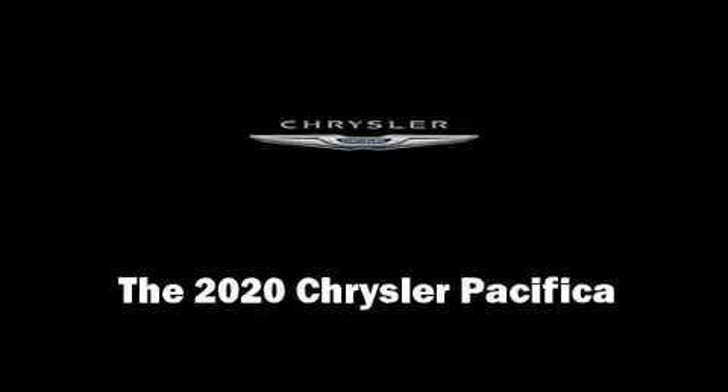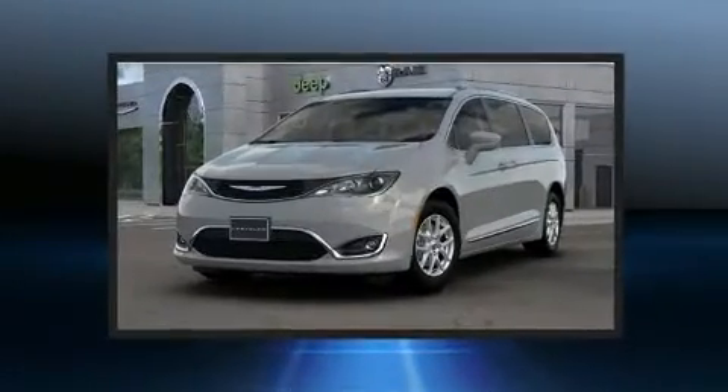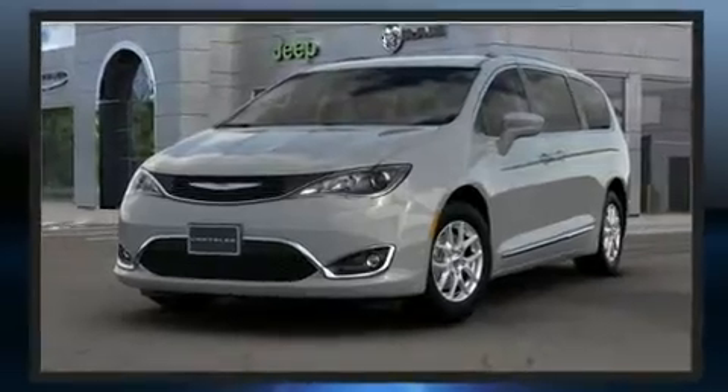Step into the 2020 Chrysler Pacifica. Under the hood, you'll find a six-cylinder engine with more than 270 horsepower, providing a smooth and predictable driving experience.